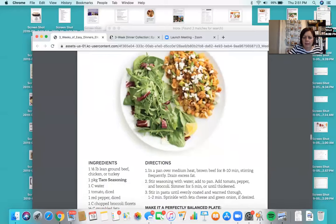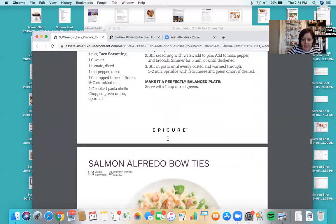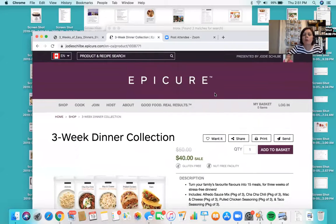Let me know if you like this document — if you'd like me to email it to you, I can do that. And if you want to order the three-week dinner collection, I can do that for you as well. I also wanted to show you how to navigate on the site — I don't think we really utilize what's available to us.